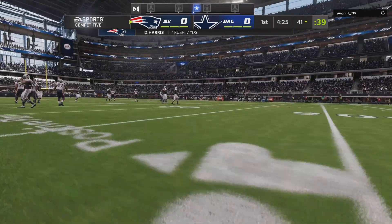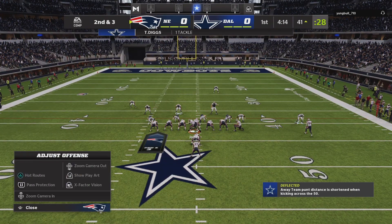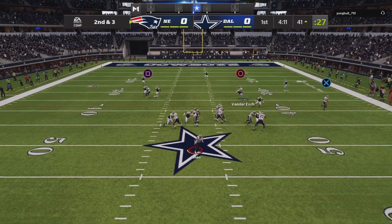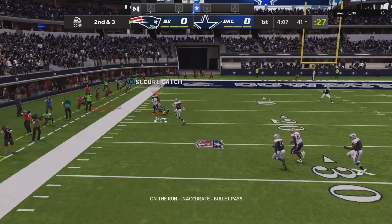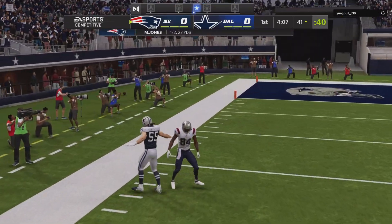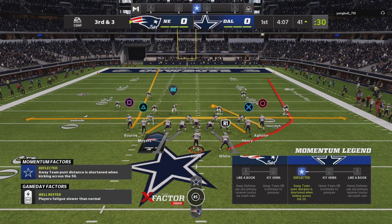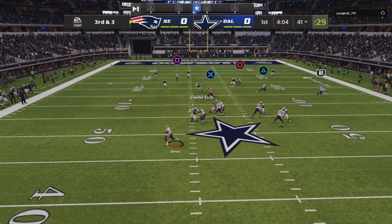Seven yards on the pickup there and it'll leave them with a second and three. Back to throw — Jones. And his throw here is incomplete. A good chance this is four-down territory if they're unable to convert, but right now looking at a third and three.